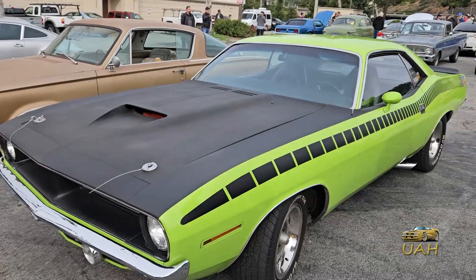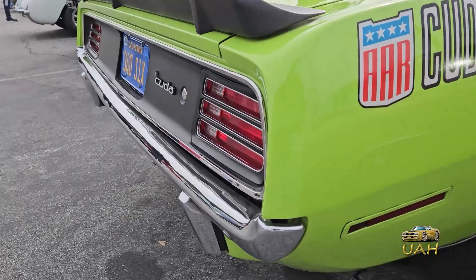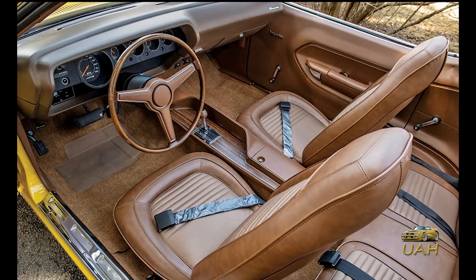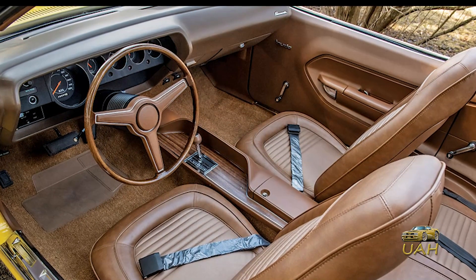Visually, the Cuda AAR boasted distinctive features including the duck-tail rear spoiler and bold side-exit exhausts, setting it apart from its counterparts. Inside, the Cuda AAR offered a no-nonsense interior, designed with the serious driver in mind, blending performance and style seamlessly.